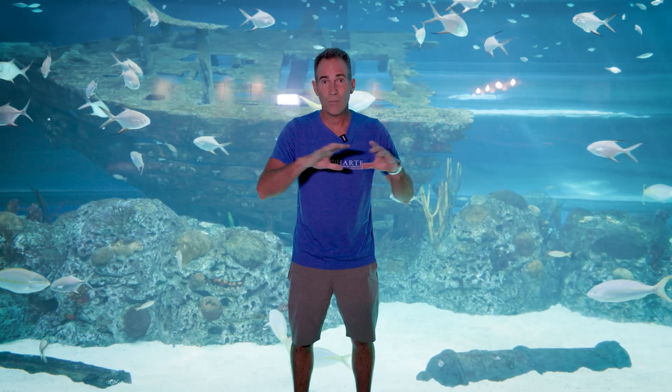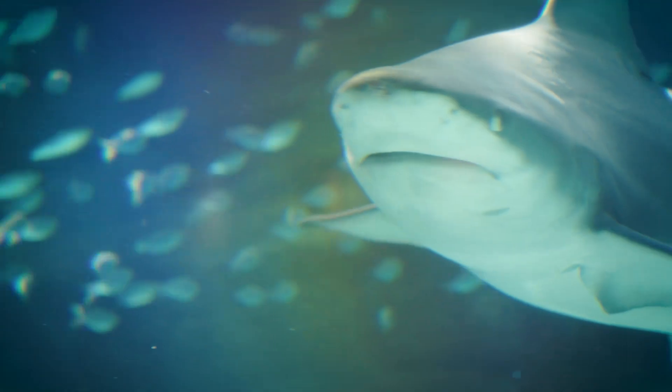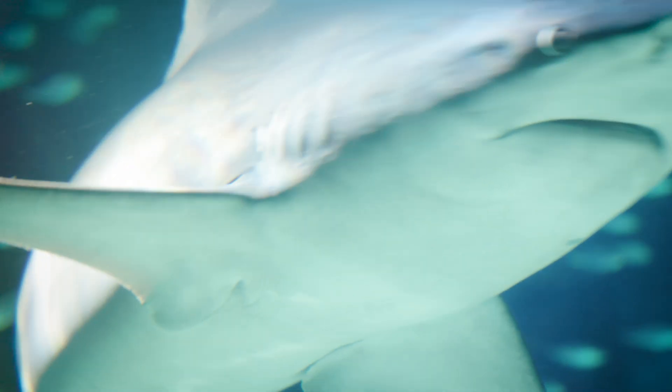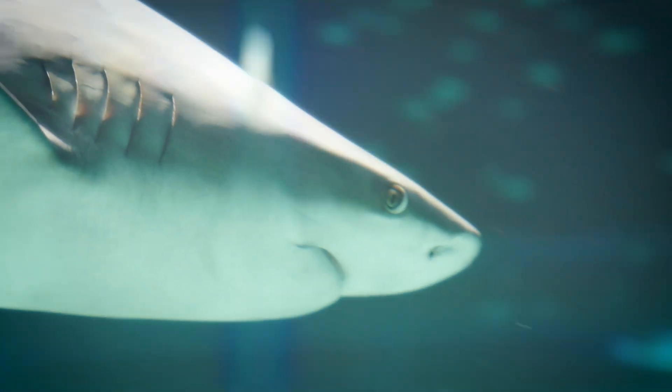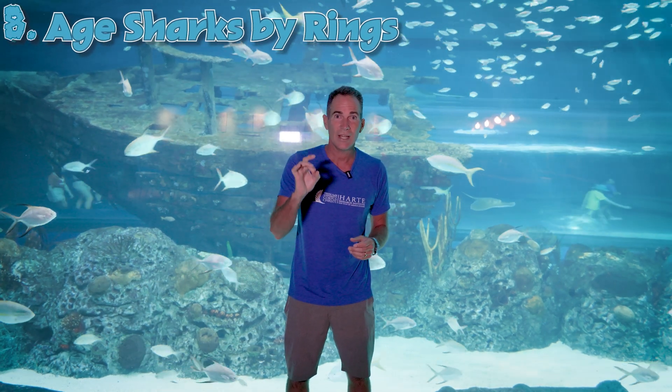Sharks don't have any bones — no bones at all. You might be thinking, how do they stay together? They actually have something called cartilage, and that includes their vertebrae and their entire structure. It allows them to move swiftly and fast. Humans actually have cartilage in our ears and nose — it's the same type of thing. Interestingly, their vertebrae, which is made of cartilage, actually has rings on it like a tree, and scientists can age a shark based on those rings.